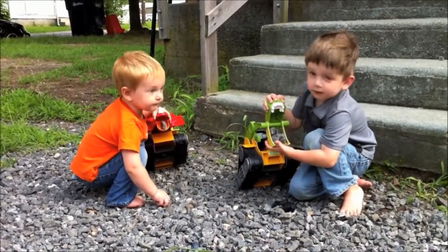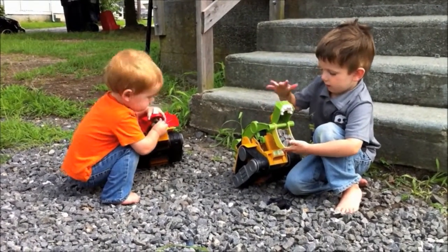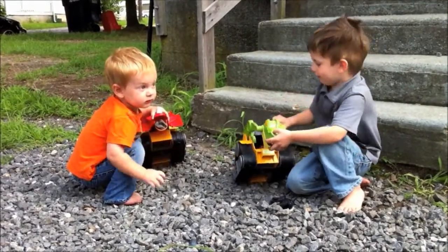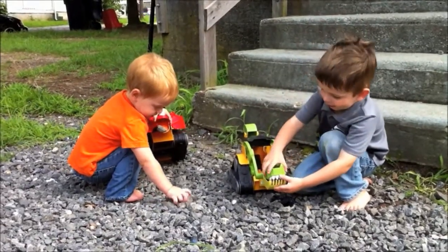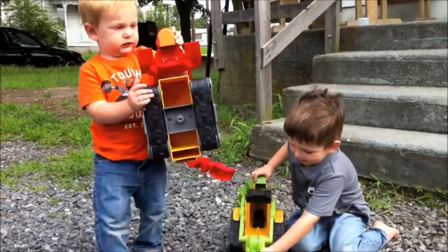My kids love that these combine two of their favorite types of toys — dinosaurs and construction vehicles — and they can take them just about anywhere they want to play, from rocks in the driveway to dirt in the yard or sand at the beach. The other cool thing is that the tracks make awesome dinosaur prints in the dirt.